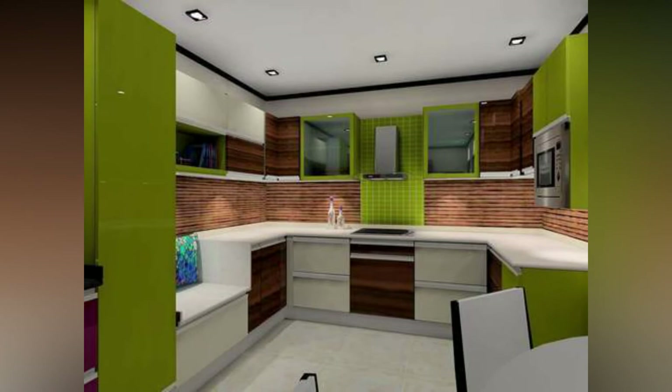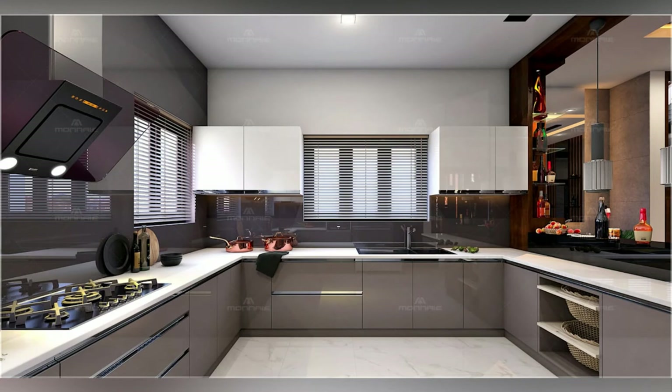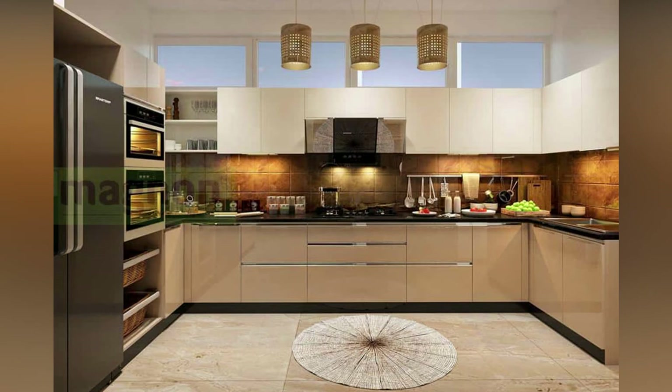Eliminate wasted steps. When organizing a kitchen, think about how and where you typically use items. Store breakfast foods and bowls near the breakfast table. Keep wraps and plastic containers in one handy spot near a work surface for wrapping leftovers. Locate flatware near the dishwasher to ease the process of unloading.